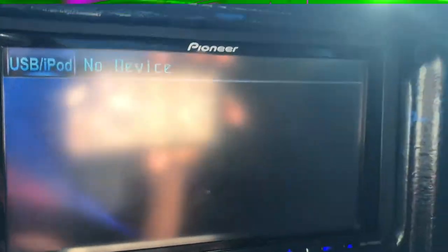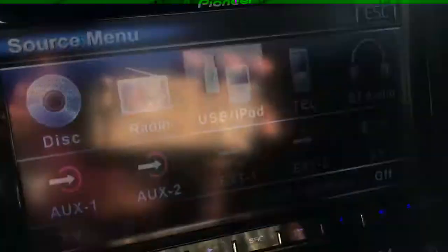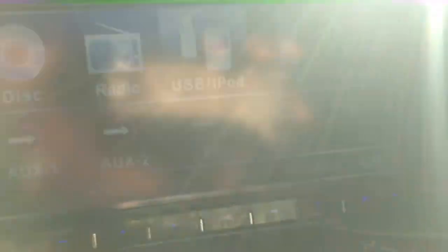Here's my stereo — it's a touchscreen Pioneer. I sold my other one and my other 18-inch rims. It's hard to see because the sun's facing my camera right now, but it's got DVD, radio, USB, iPod, telephone, Bluetooth audio — all kinds of features.